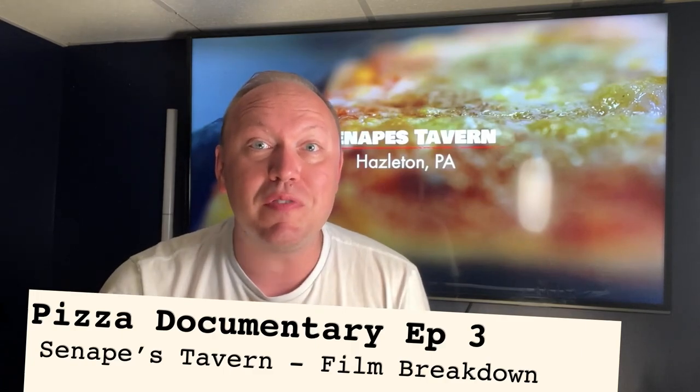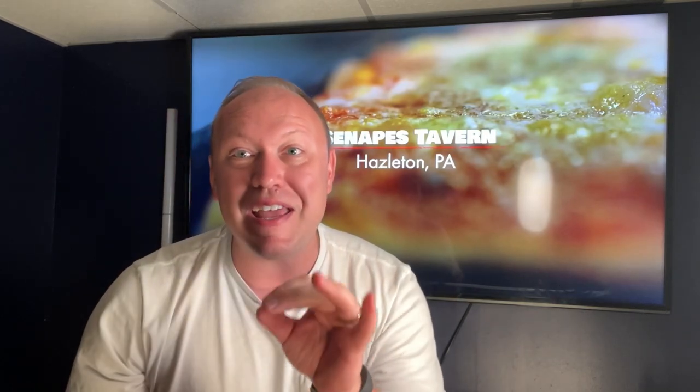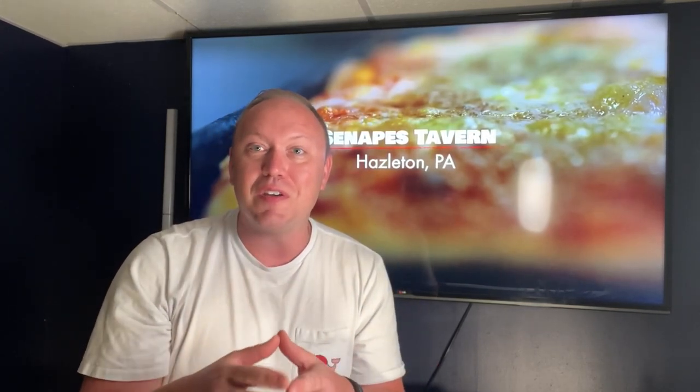I just finished watching WVIA's pizza documentary episode three. This one features Snaps Tavern in Hazleton, PA. I'll be honest, I've only visited Snaps one time and I got the round pizza, and I learned immediately after that I needed to go for the square. They talk about and show the square pizza a lot — in fact, almost exclusively in this video.